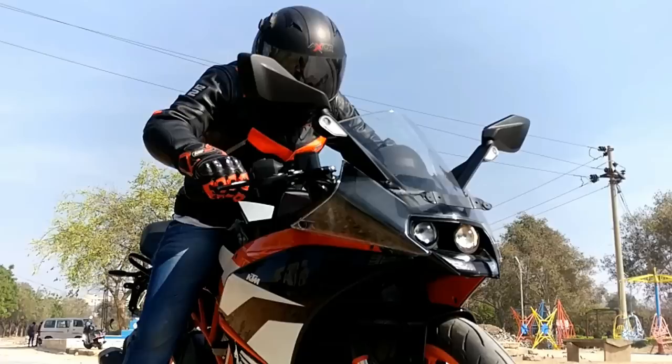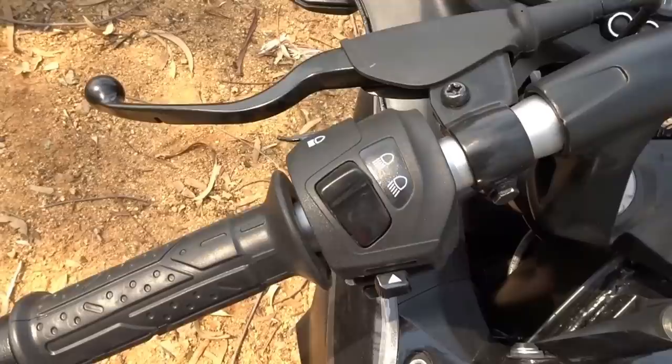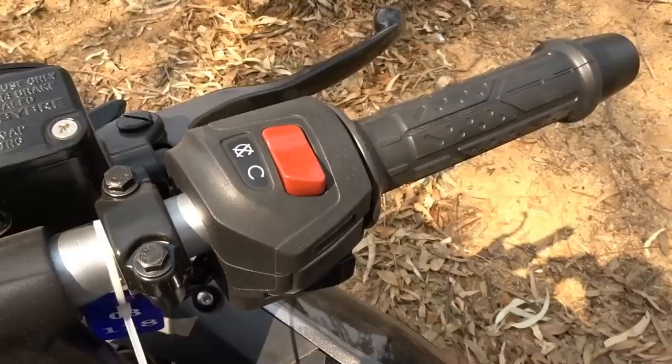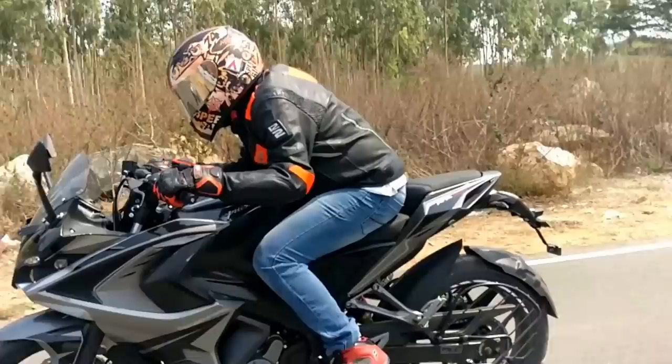AHO has been made mandatory by our government from 2017 onwards for all two-wheelers. AHO stands for Automatic Headlamp On function, which means the headlamp comes on the moment you start the bike and there is no light switch to turn it off. We do however get a control switch to switch between high beam and low beam. This is a safety feature that enhances your visibility to oncoming traffic in dusty, rainy, or foggy conditions.